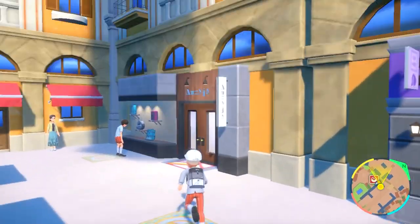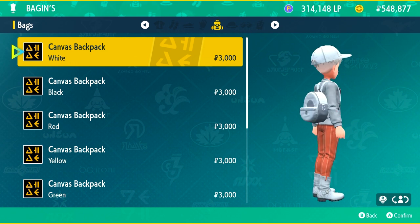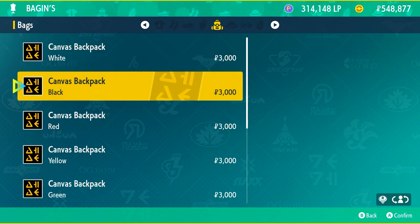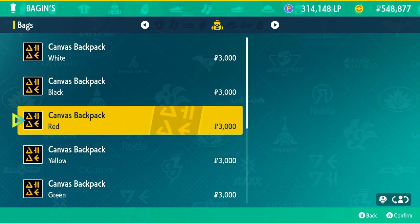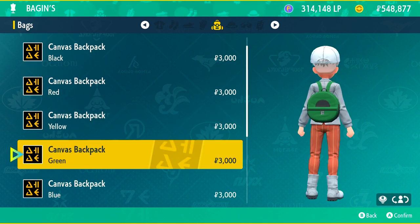Starting at the first store in Mesa Gosa — Baggins — they sell bags here, specifically circular ones that kind of look like little Pokeballs in all different colors. I'm only going to show you the design for the first few colors and will highlight the unique ones at the bottom.